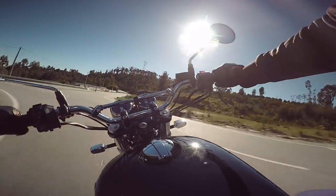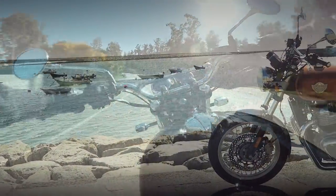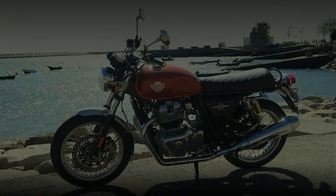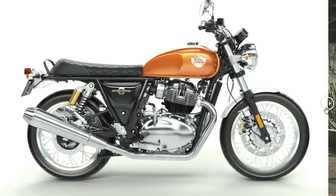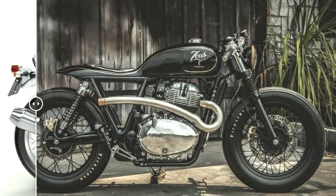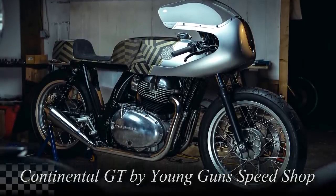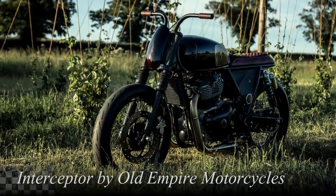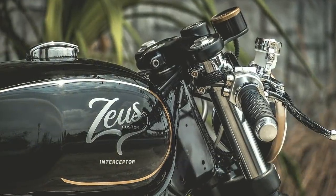One of the things I said on my test drive video is that there is no way to do it — this Interceptor 650 is like a rough diamond, ready to be lapidated. And Royal Enfield managers know that. In fact, I think this is precisely what they had in mind for this motorcycle. It is not by accident that Royal Enfield has been delivering its new models to some of the most popular custom builders in the world. And Zeus Custom is definitely in that category.